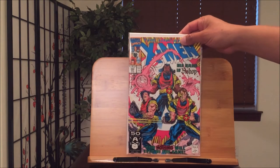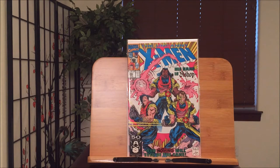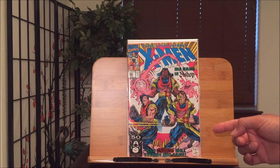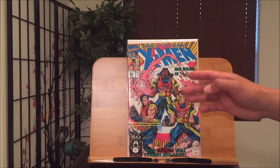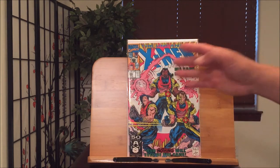This one is X-Men number 282 — very first appearance of Bishop. I actually drew the exact same cover; I'll show you guys the art next time. It took me like 8 hours to draw, but it was my best artwork of all time. Art by Whilce Portacio, I believe — one of my top 10 artists. So detailed, with Bishop showing his powers alongside his two teammates.